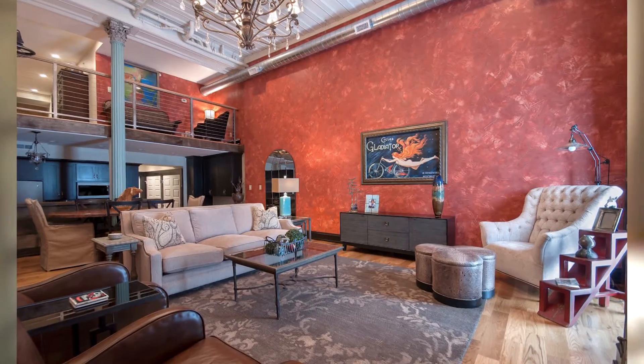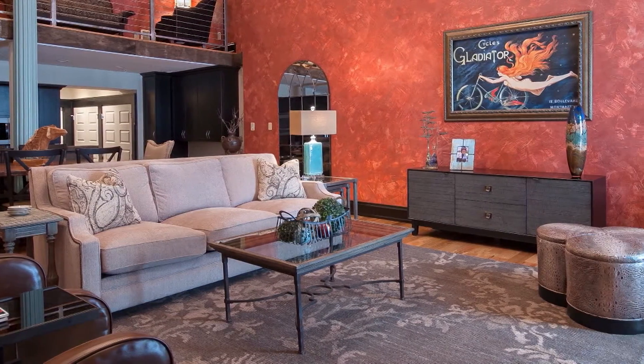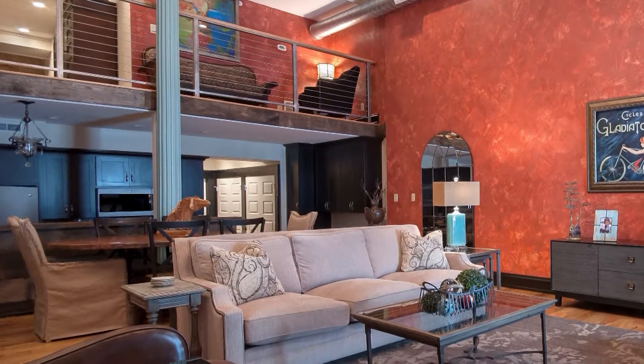Another fun space for me is a downtown loft right down by Slugger Field — a two-story loft in a historic building, so I had a lot of great stuff to work with. We just finished the space for a client who travels extensively. She wanted a place to come home to that felt very much like home, so we warmed the space, added a lot of furniture, and worked with some beautiful elements that were already part of the loft.